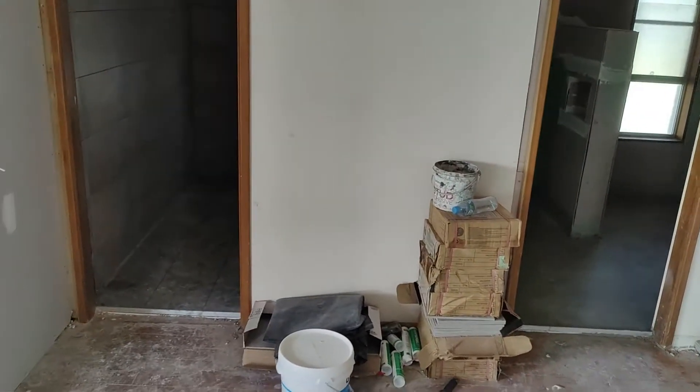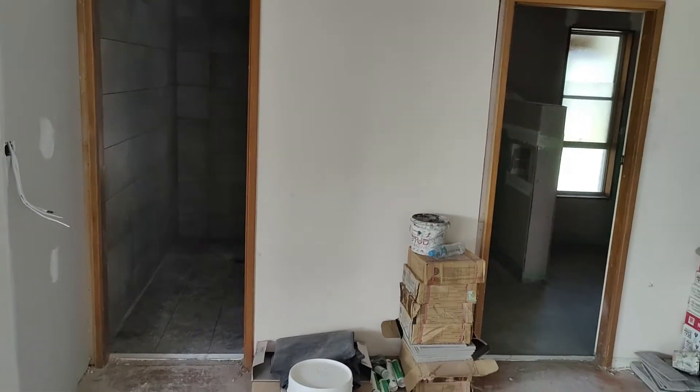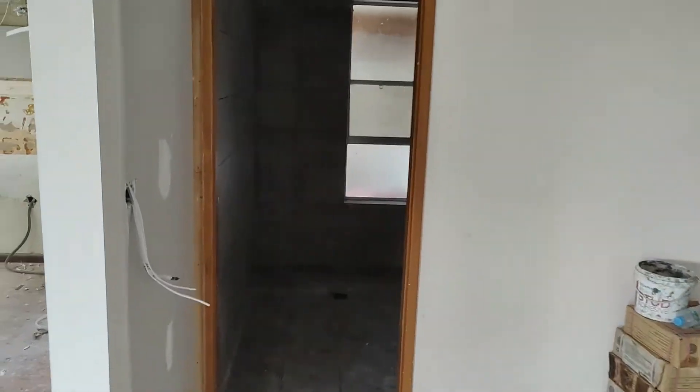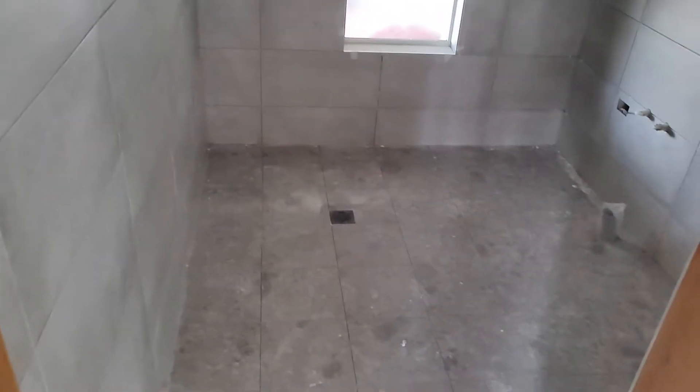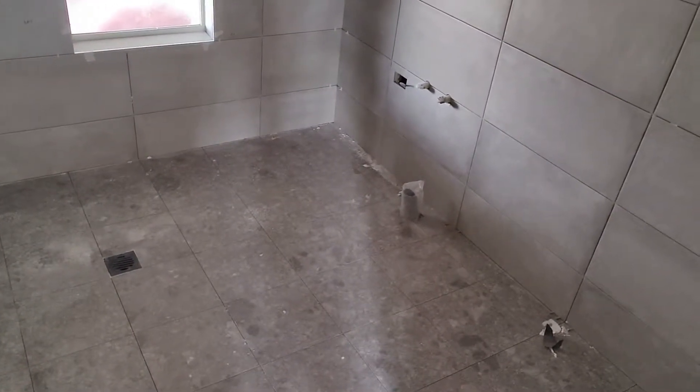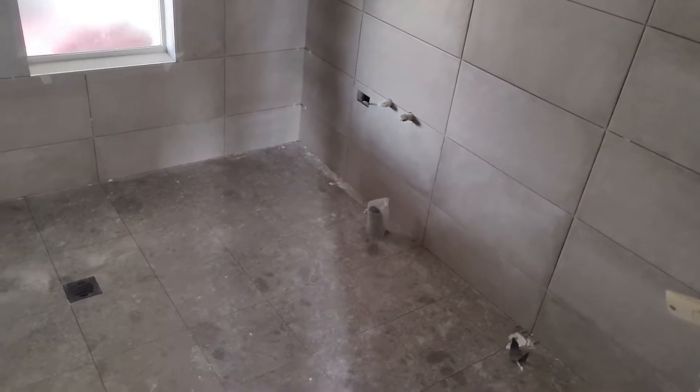Now, since last time we were here, some major changes have happened. This area here is now fully tiled — they've got the grouting work to do. You just have to excuse the lighting because we don't have lighting in this place yet, but as you can see, this is the laundry space.